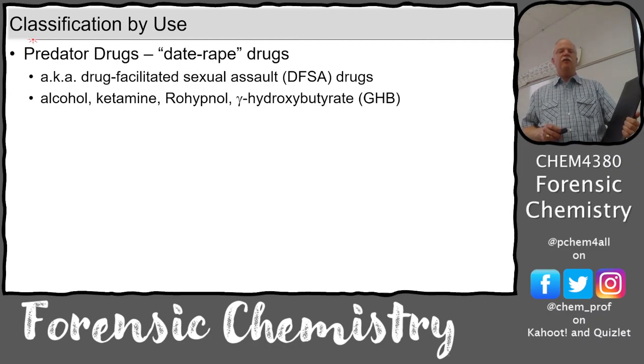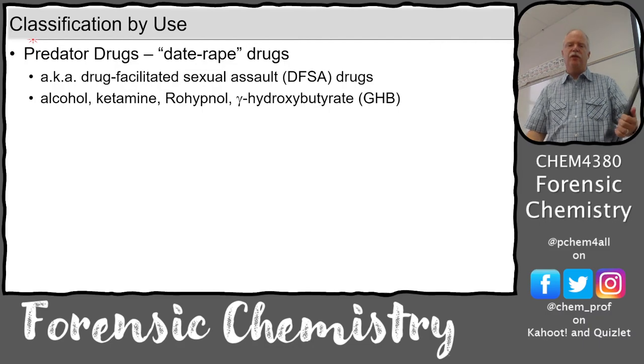There's also classification by use - law enforcement categories. Drug-facilitated sexual assault drugs: the most common is alcohol, but gamma-hydroxybutyrate (GHB) is another one that can be added to alcoholic drinks. A student once presented about her and her brother's use of these club drugs - they would take a bottle of GHB to the club and put it in their beer. She said it would quadruple or more the effect; you drink one beer and it's like you've had six.